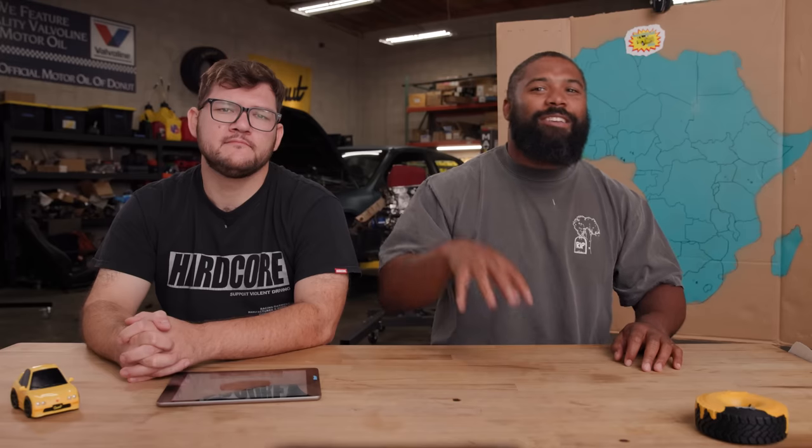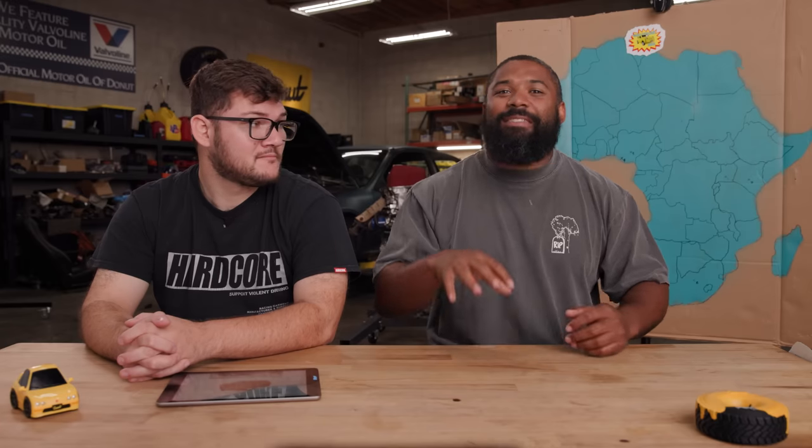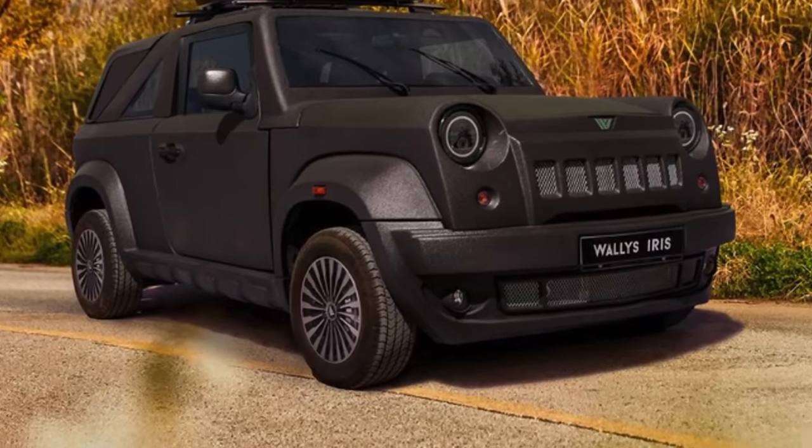It's got a five-speed manual, and you can allegedly hit a top speed of 98 miles an hour. That might sound a little slow, but do you really need to go 98 miles an hour through a Tunisian Sahara in this thing? I think I'm fine with it. I wonder what the ride height is — it doesn't look very high.